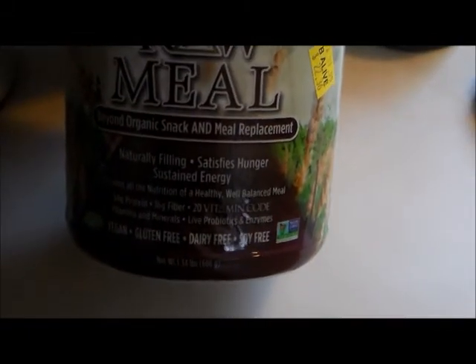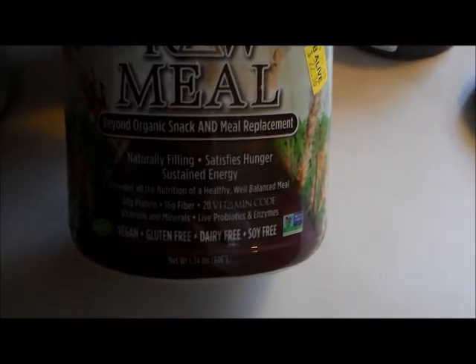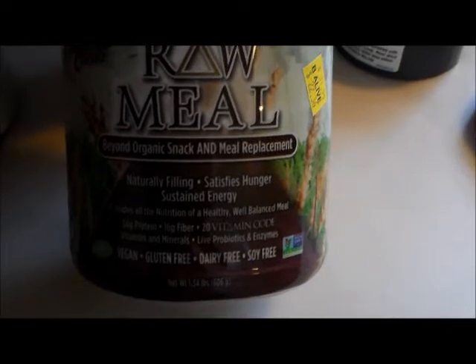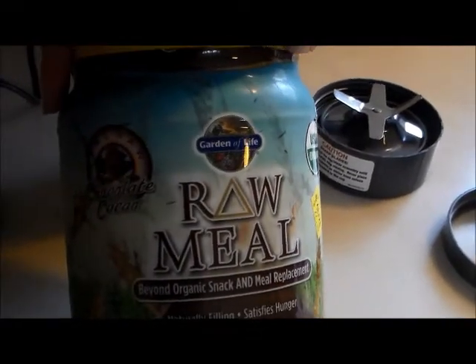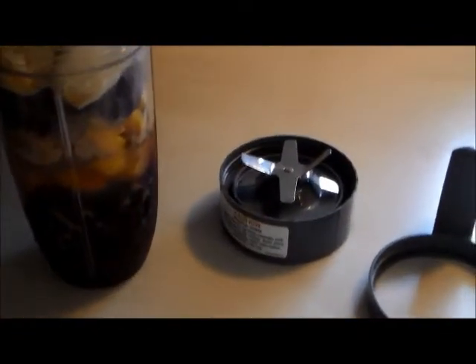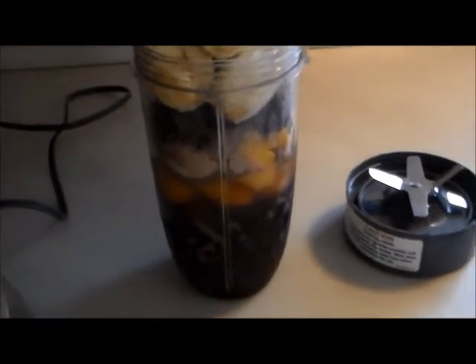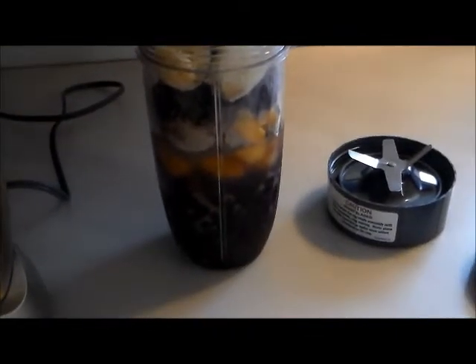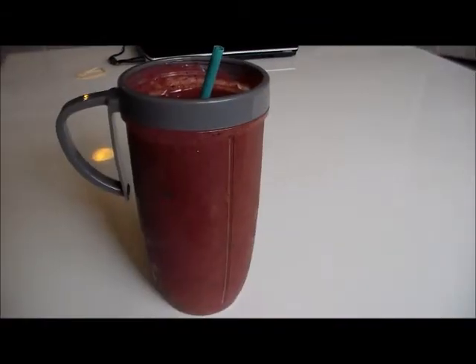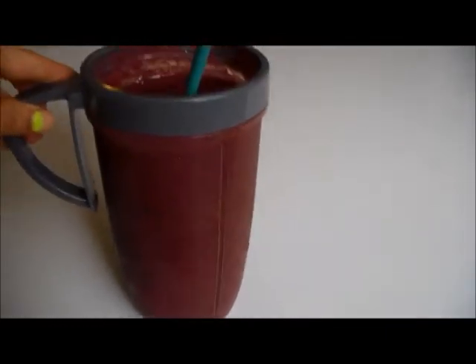Being dairy-free is very important. Dairy is literally the worst thing you can consume — it's probably the most carcinogenic food you can put into your body, so stay away from dairy, cheese, and milk and find alternatives. I put in about a quarter of a scoop this time, a little bit more than usual, and then I have two ginormous bananas — and that is my smoothie for today.